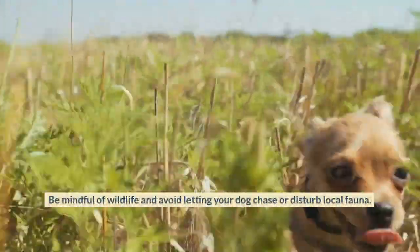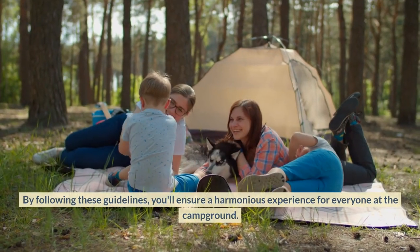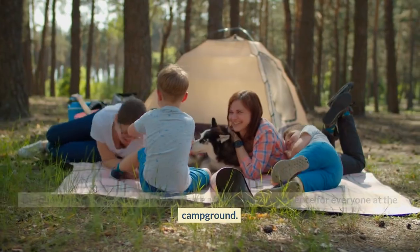Be mindful of wildlife and avoid letting your dog chase or disturb local fauna. By following these guidelines, you'll ensure a harmonious experience for everyone at the campground.